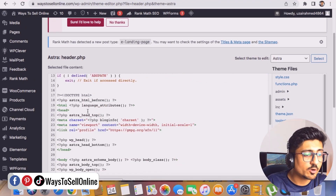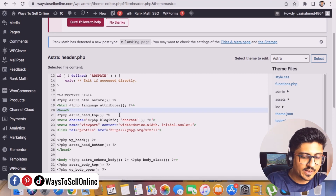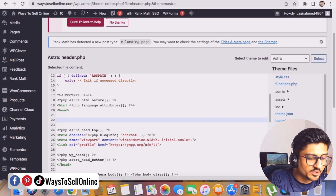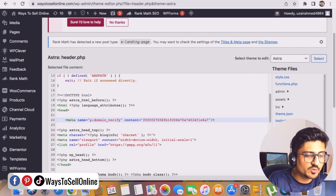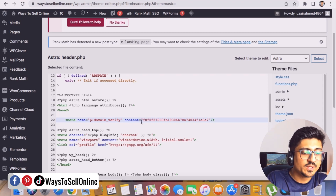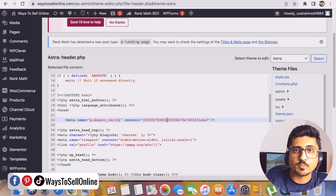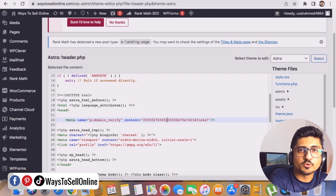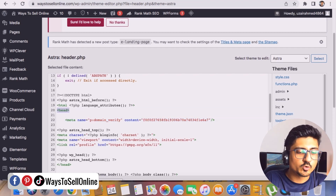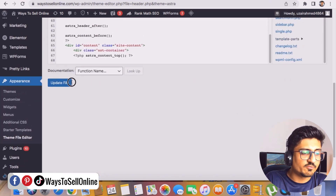In the header.php file you'll see all the coding. Find the head tag — you can see it right there. Click just after the head tag and press Enter a few times to create some space. Then paste the code you copied from Pinterest — the meta name, domain verify code — into that space under the head section. After pasting the code, scroll down and click 'Update File.'